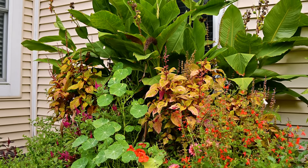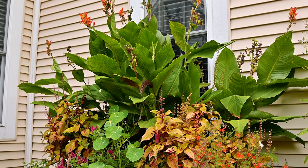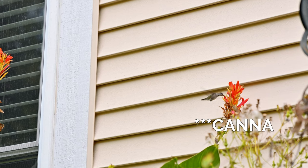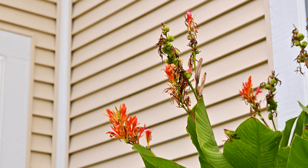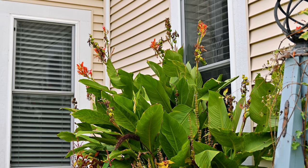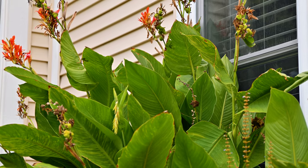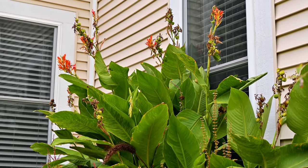I have two types of cannas in these containers. One is an orange variety that's new for me this year — I found the rhizomes at Menards and really enjoy them because the hummingbirds are big fans too. The shape of the blooms on this orange canna is more like a trumpet shape, which is likely why hummingbirds prefer it. I also have a different variety — my regular yellow canna, started from seed. I'm going to try to save the rhizomes again, as the plants do better starting from rhizomes. This year was a great year for these cannas — probably the biggest I've personally grown.